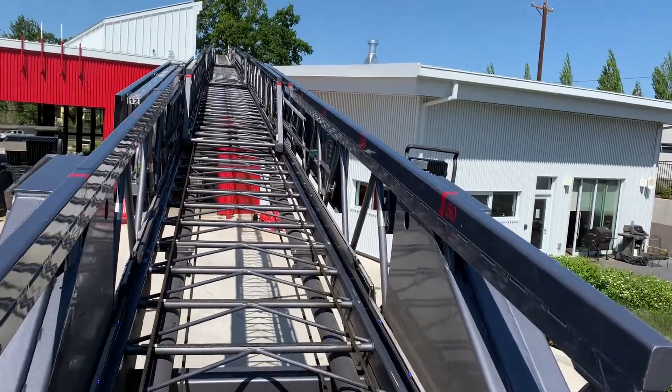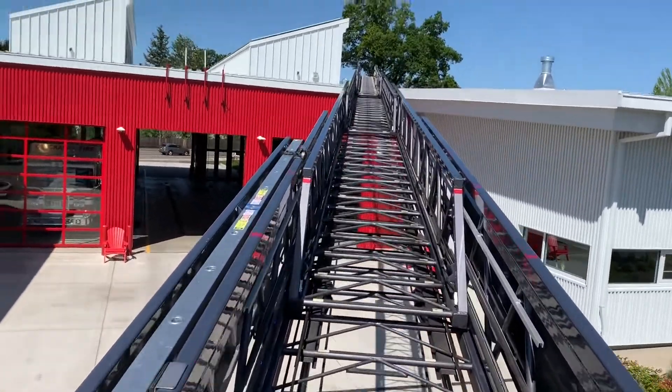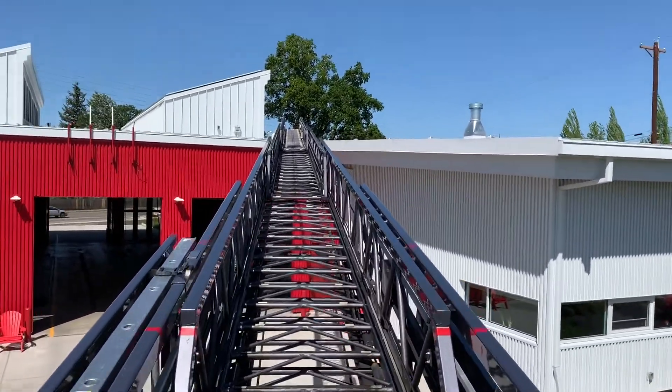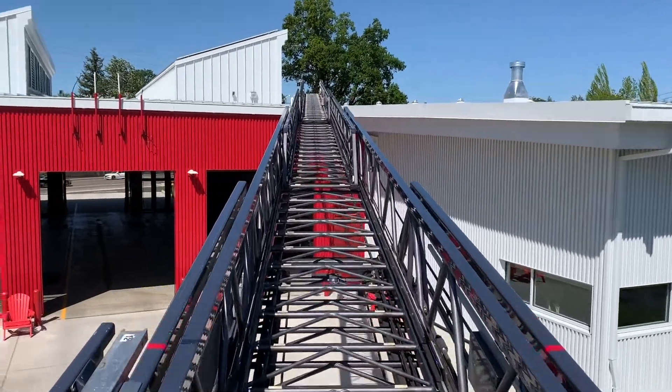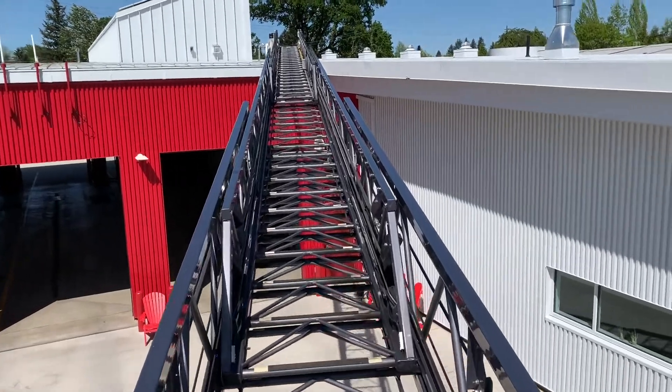Now that we have the ladder set up, I'm going to climb up the ladder with you and show you what it looks like from the tip. Try not to make this too shaky — it's sometimes tough going up the ladder, you got to be real careful and hang on.